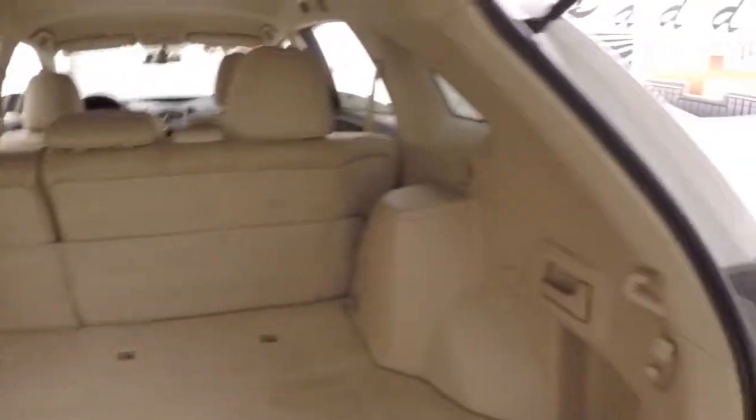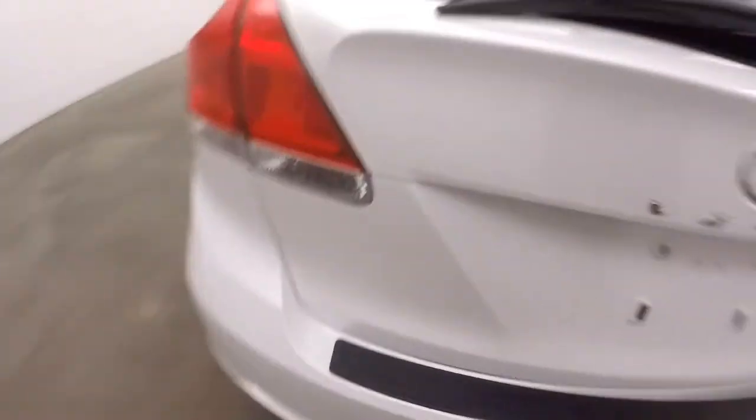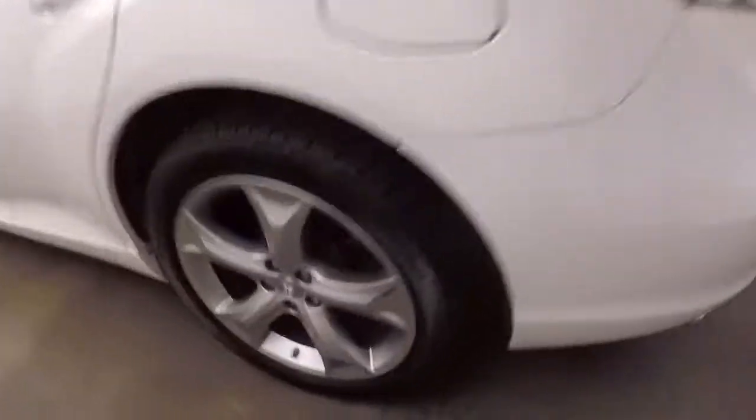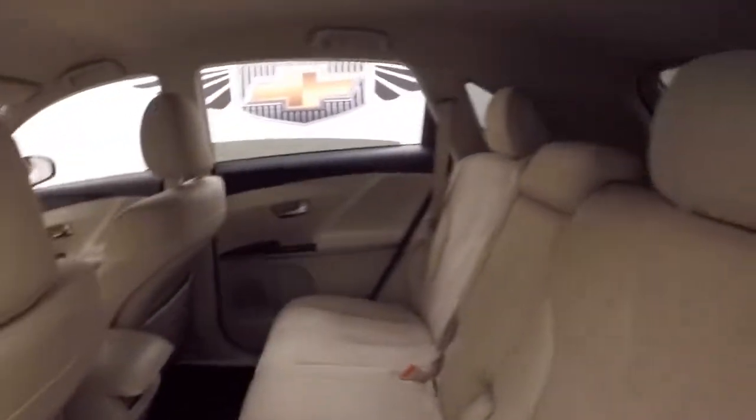Tons of space in the back. Nice and bright, nice carpet. And there's those nice alloy wheels, good tires. I'd say these tires are probably about 85-90% tread left — they're pretty much new.